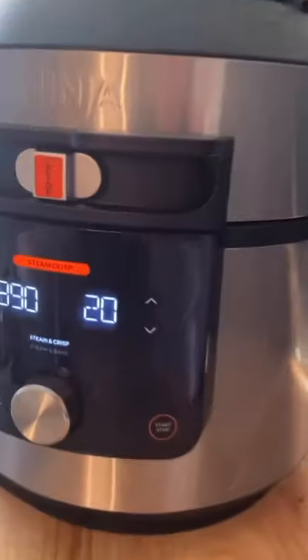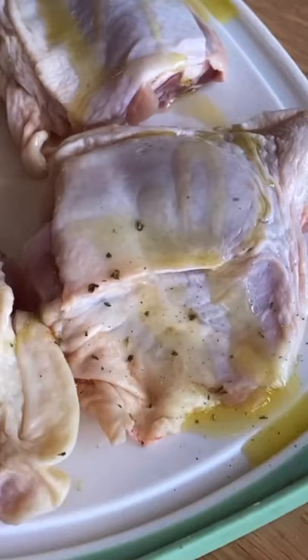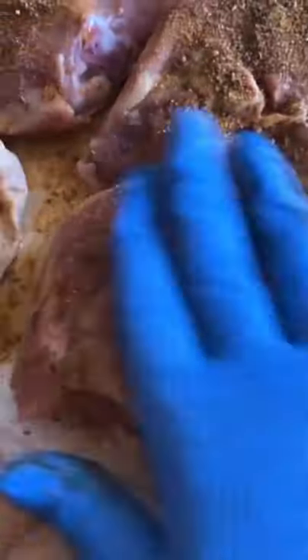Okay guys, I got a new pressure cooker and I am beyond impressed with it. This is the Ninja Foodi XL Pressure Cooker Steam Fryer with Smart Lid. I love that the lid is attached onto it — that is one of my favorite features. This one does so much more than my last one.